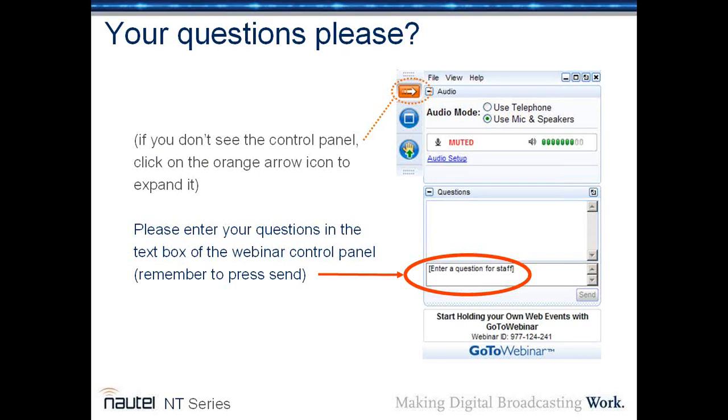You'll notice from the GoToWebinar interface on the right-hand side of your screen that you have the opportunity to post questions. You're encouraged to do so, and I'll do my very best to answer those questions at the end of the webinar. If I don't reach your question, I will go back and e-mail you answers directly after the webinar is over.